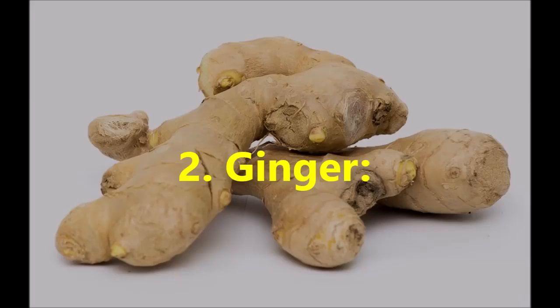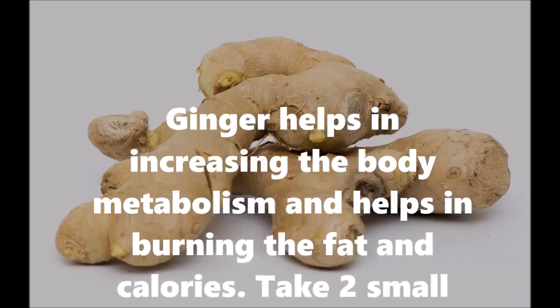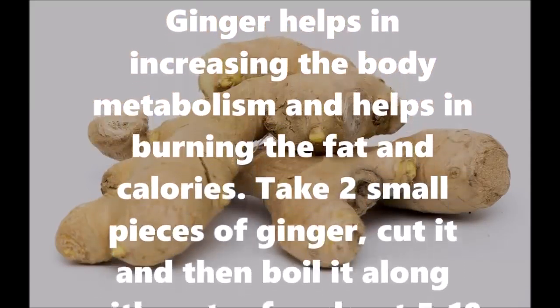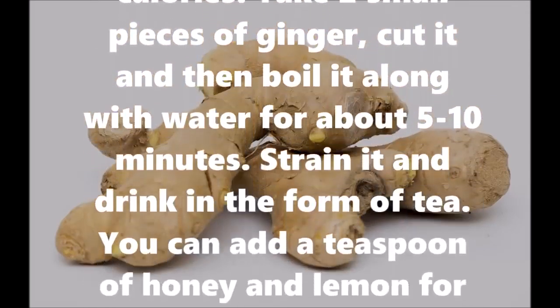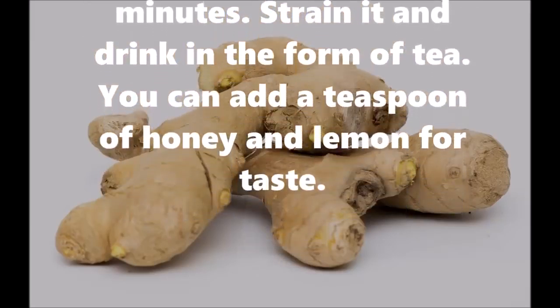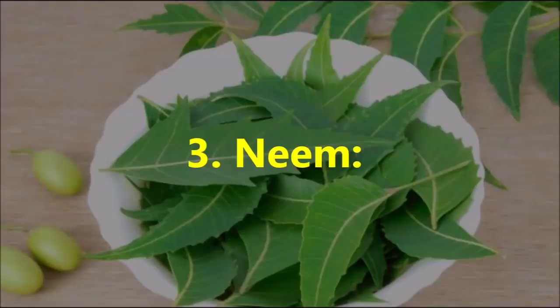Number two: ginger. Ginger helps in increasing the body's metabolism and helps in burning fat and calories. Take two small pieces of ginger, cut them, and boil with water for about 5 to 10 minutes. Strain it and drink it in the form of tea. You can add a teaspoon of honey and lemon for taste.